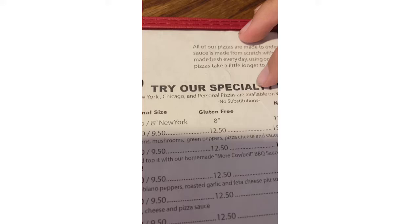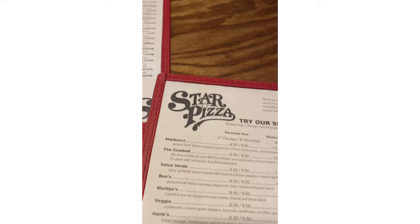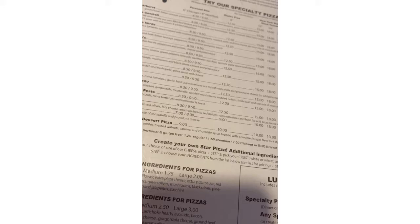The waiter came by to take our drink order — we both got water. Back to the menu: is there a way I can just get a pepperoni pizza? Oh, Chicago style deep dish! You can have any of these, and you get to choose your crust — a personal size Chicago style six-inch or an eight-inch New York. You can create your own Star Pizza.